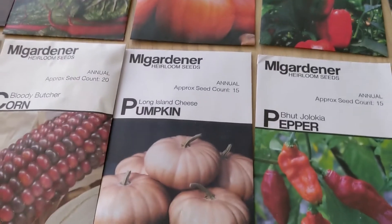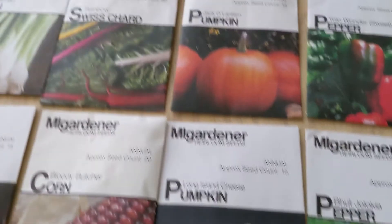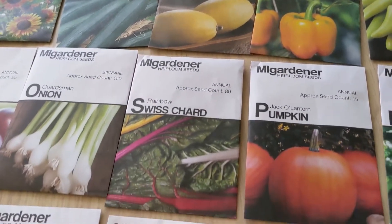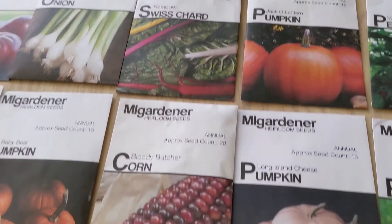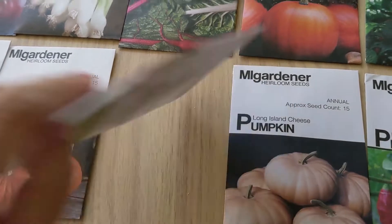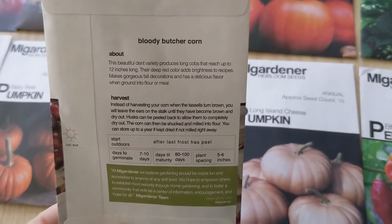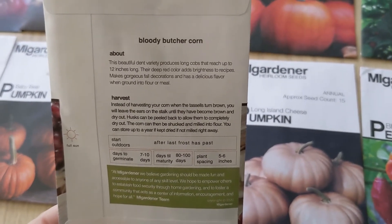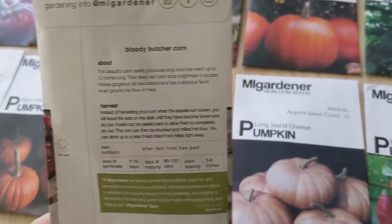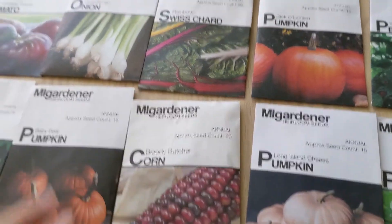Jack-o-lantern Pumpkin, Long Island Cheese Pumpkin, Spaghetti Squash, Rainbow Swiss Chard, and Bloody Butcher Corn — this is a decorative corn. I'm not 100% sure if it can be used for popping, but it is good for corn flour and meal, which is fantastic.